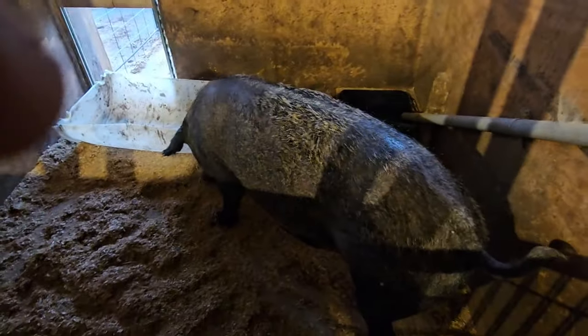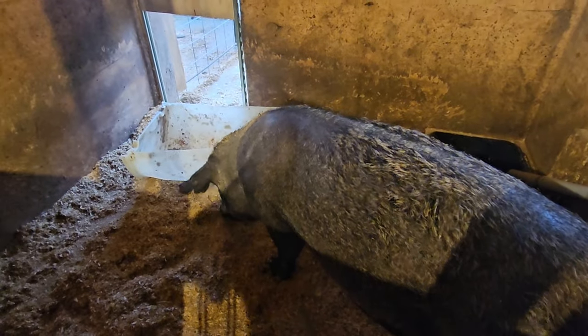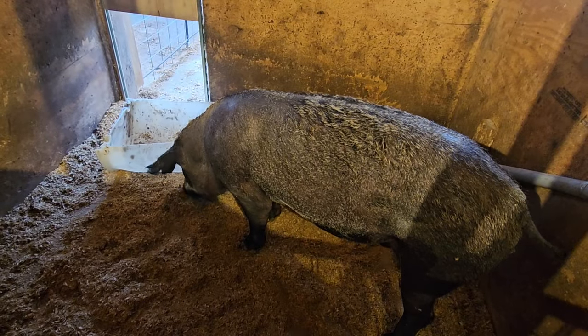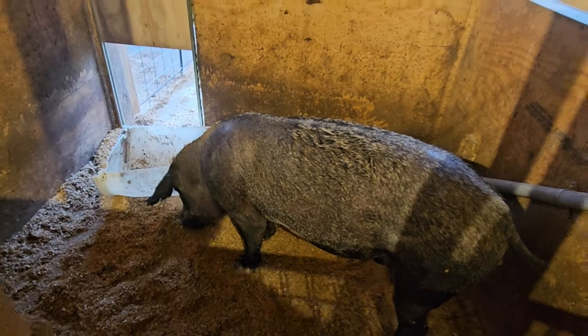Miss Sylvia here — unfortunately she is not bred. She has passed her due date, so we're going to breed her again shortly and we'll see what she gives us.